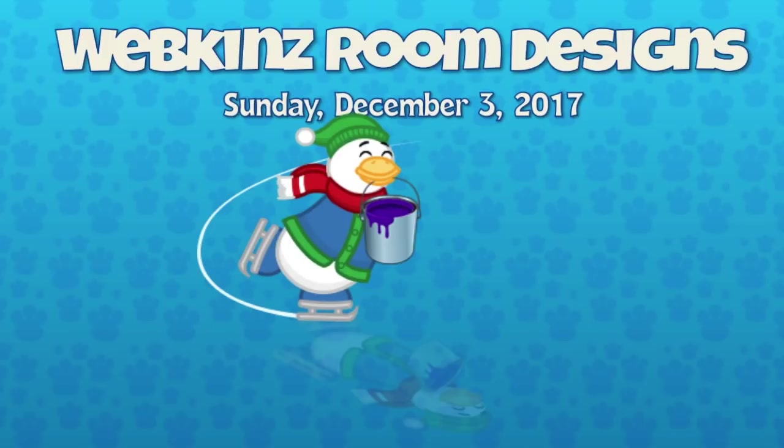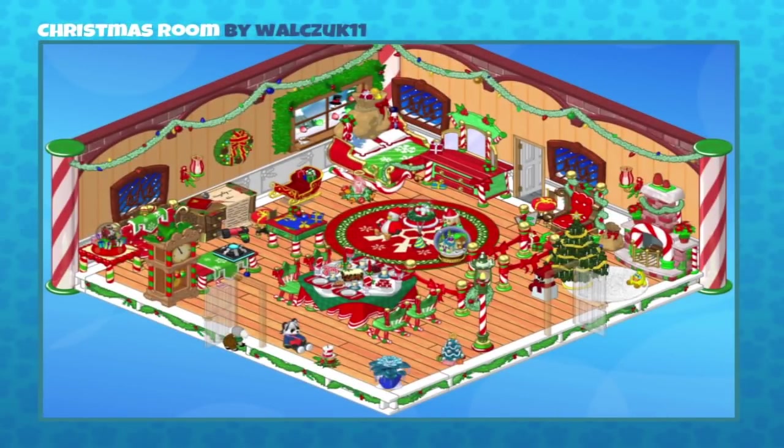You did such a great job last time we wanted you back. So let's get right to it. Here's the first one. Now we're getting into Christmas season so I've been getting a lot of Christmas room designs and this one was sent in by Walt C Zuck 11.